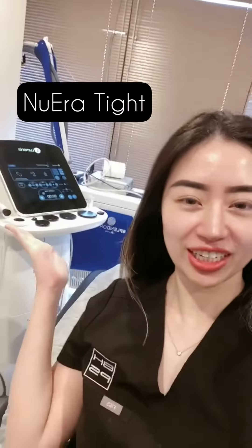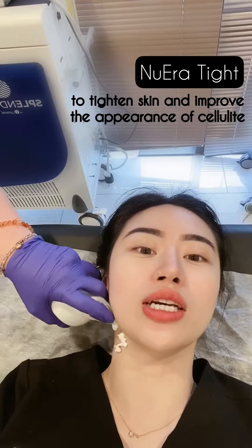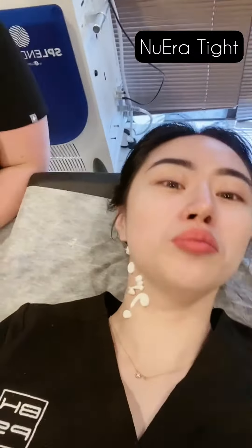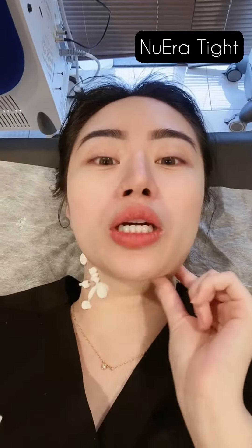I'm here to test out our new machine — the new era radio frequency with Danielle. Nobody looks good, but I just have some submental fat as you can see.